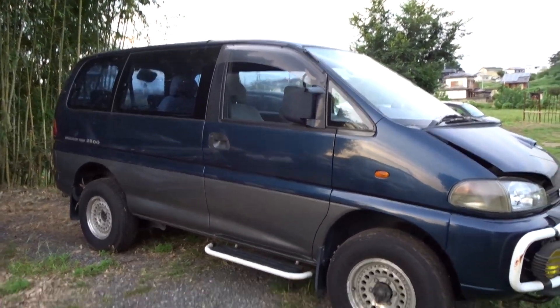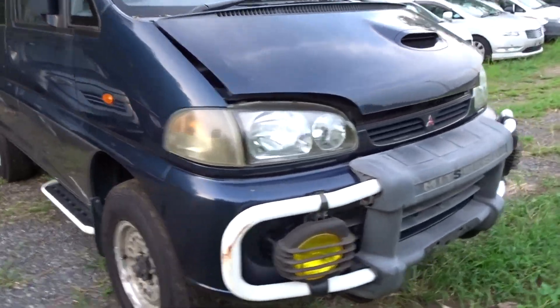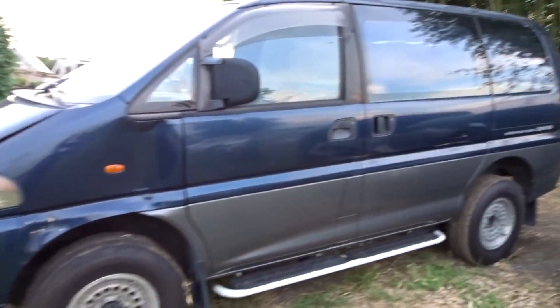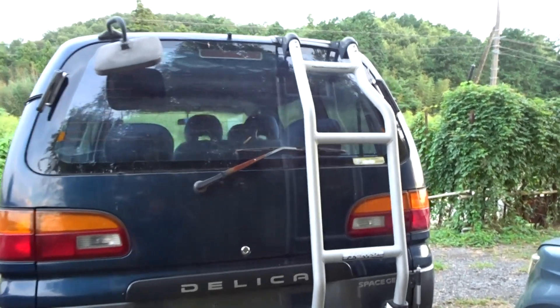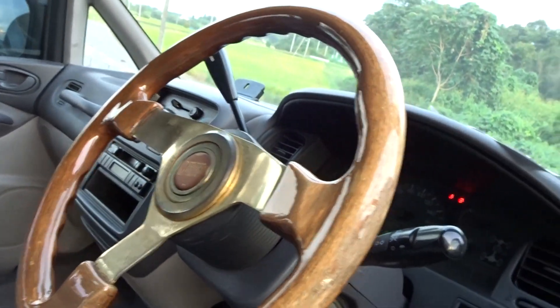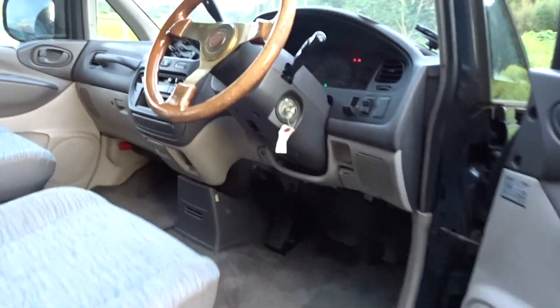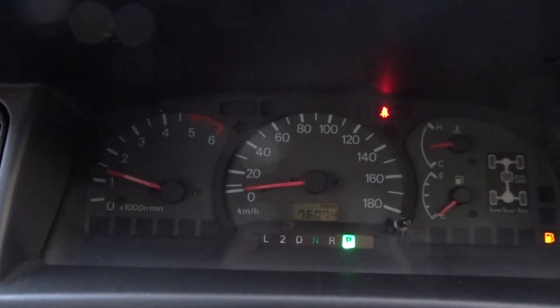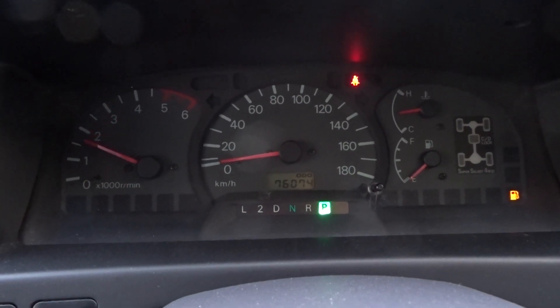Delica Space Gear 2.8L diesel. Engine sounds okay.